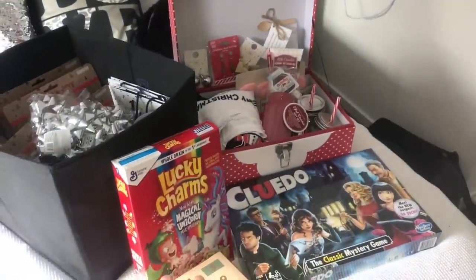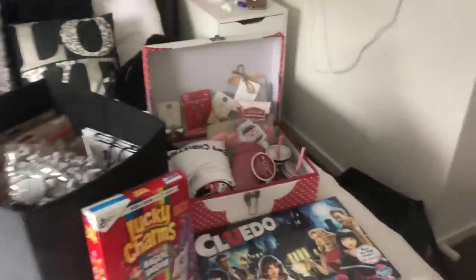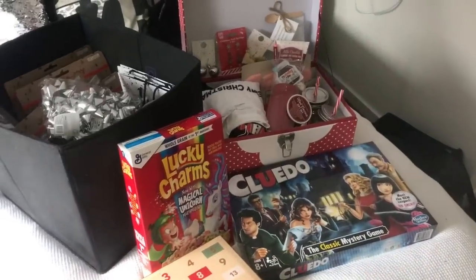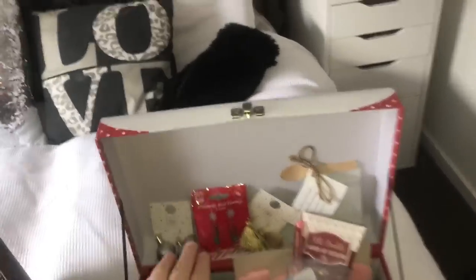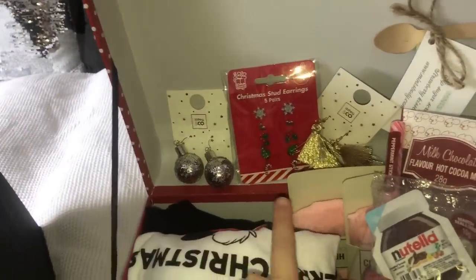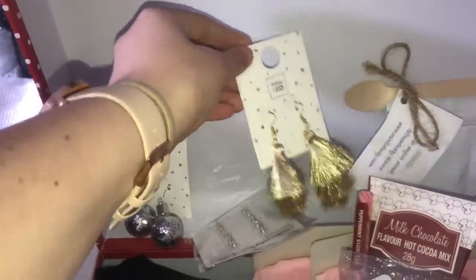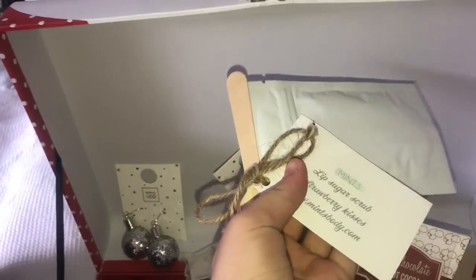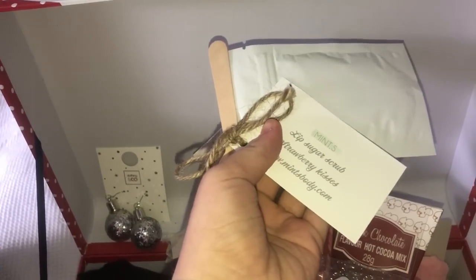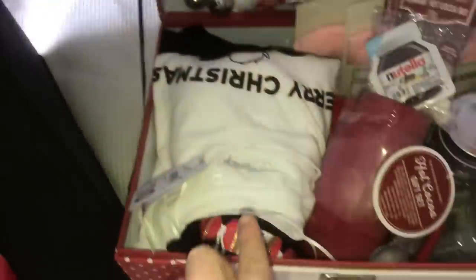While I was in the shower, mum came in and set up our December 1st box. In this box me and my sister received three lots of earrings - some bauble ones which are really cute, five pairs of Christmas studs, some little tassel gold ones which are really cute, and then there's this Christmas mint lips lip sugar scrub in strawberry kisses which is really cool.